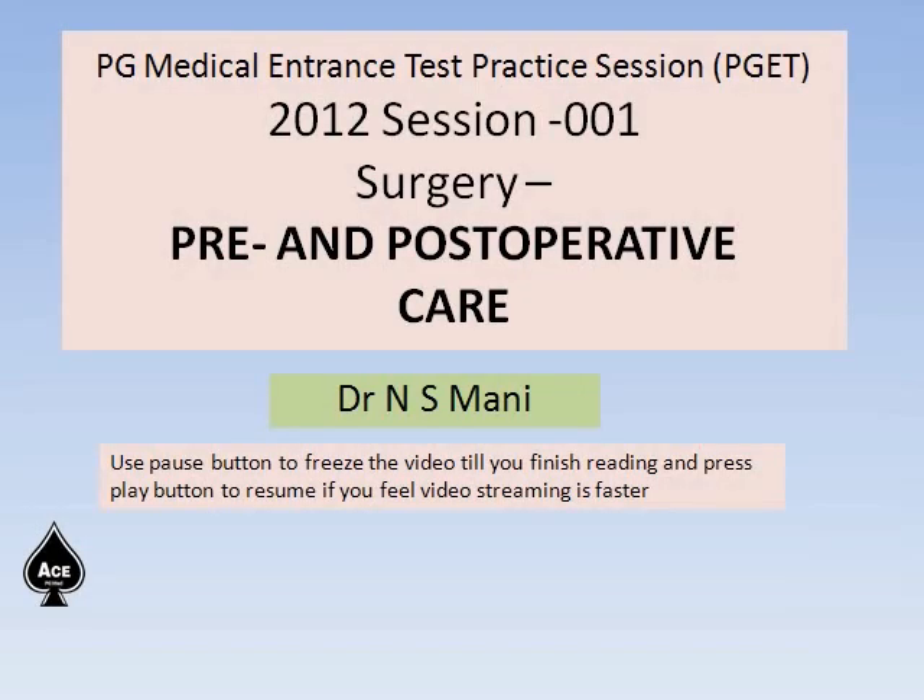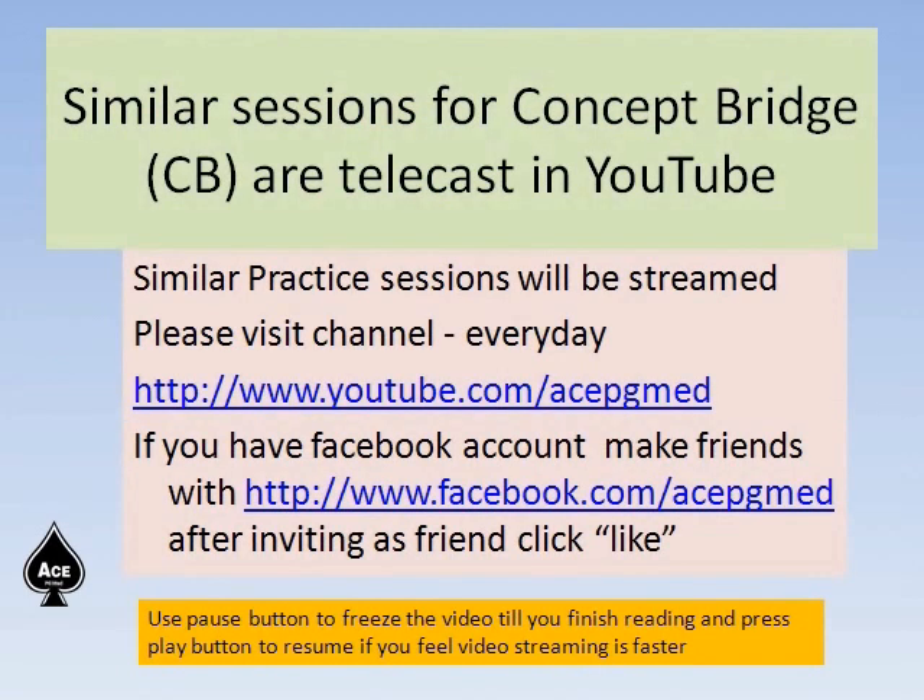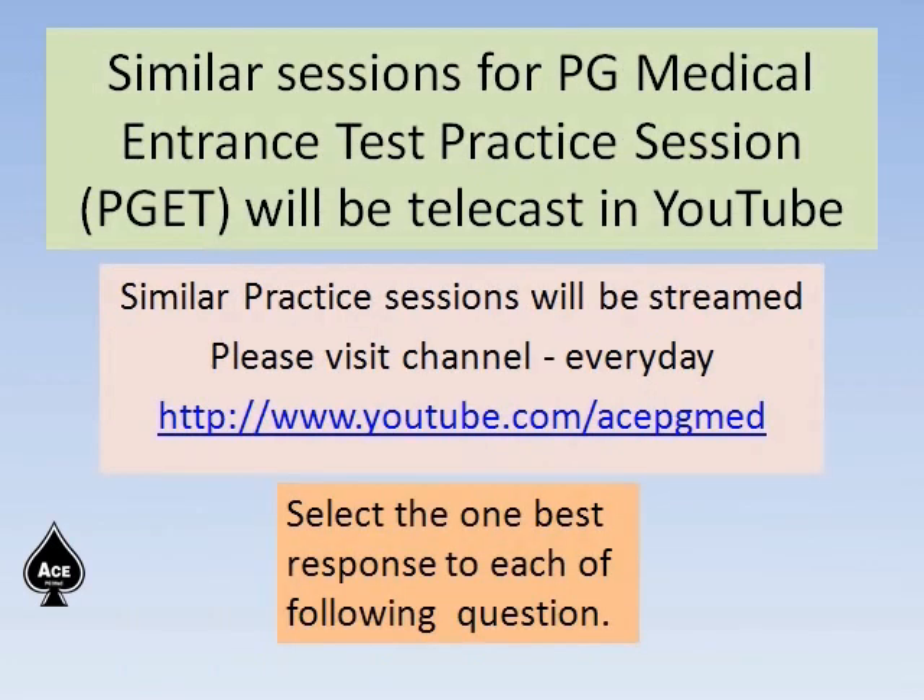Hello, welcome to the first session of surgery postgraduate medical entrance test practice session. I am Dr. Nazimany and today I am talking about pre and postoperative care from the surgical topics. You can find similar sessions in the channel youtube.com/acpgmed. You can use the pause button to finish reading and the play button to resume. Please select the one best response to each of the following questions.